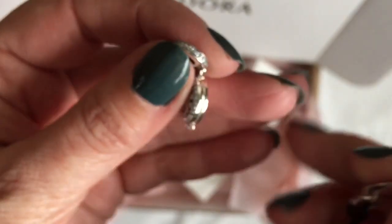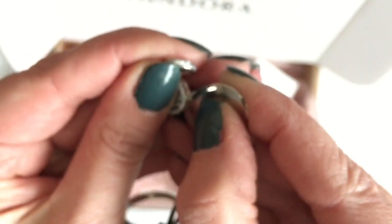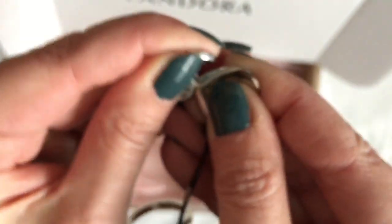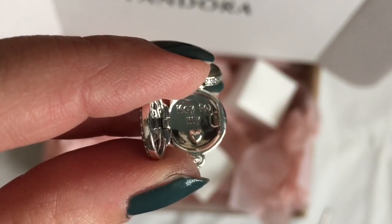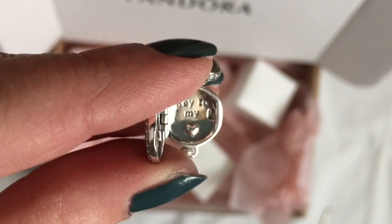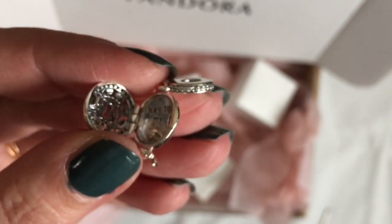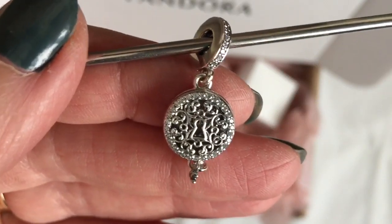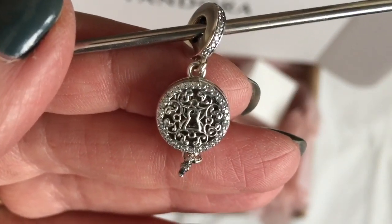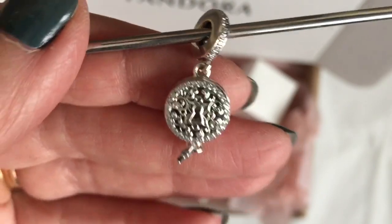Inside the charm it says 'Key to My Heart,' there's a little silver puffy heart, and the bail has CZs going around it. If you love the Regal collection and the vintage scroll work, I highly suggest you get this charm before it's gone completely. That's the first one.